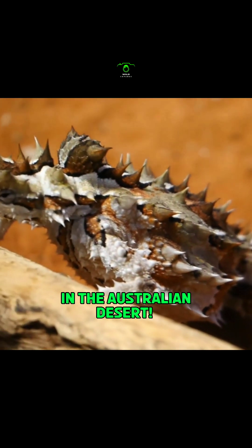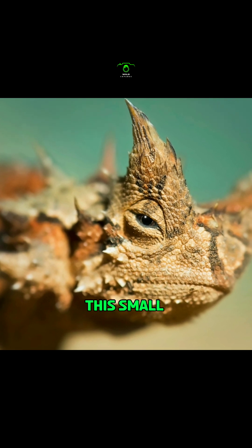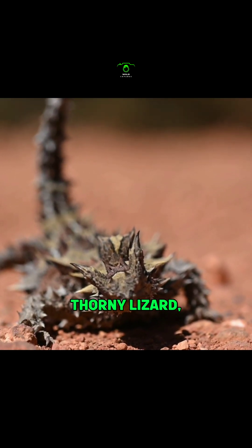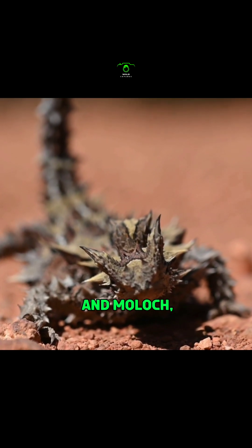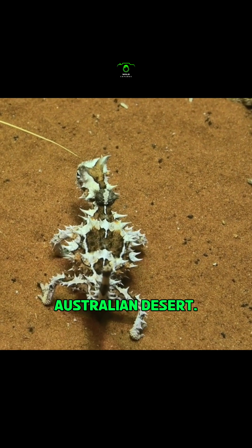Greet the Thorny Devil. This small spiky lizard, also known as the Mountain Devil, Thorny Lizard, Thorny Dragon, and Moloch, is a true master of survival in the harsh environment of the Australian Desert.